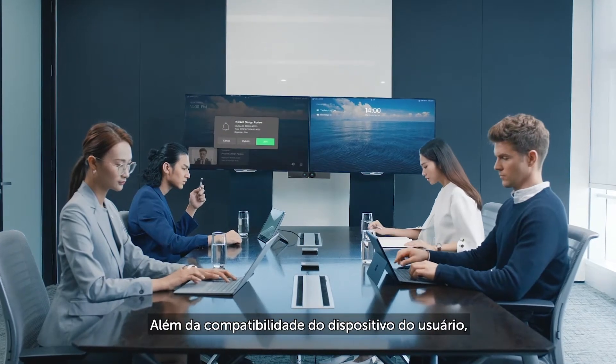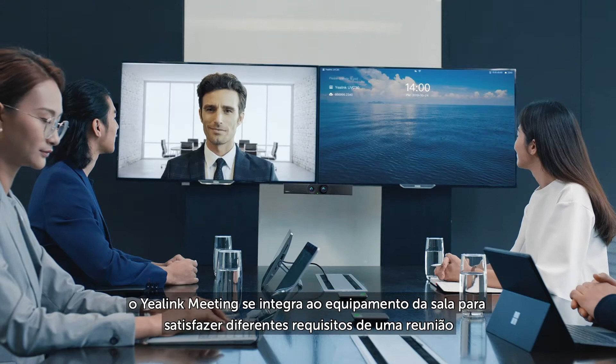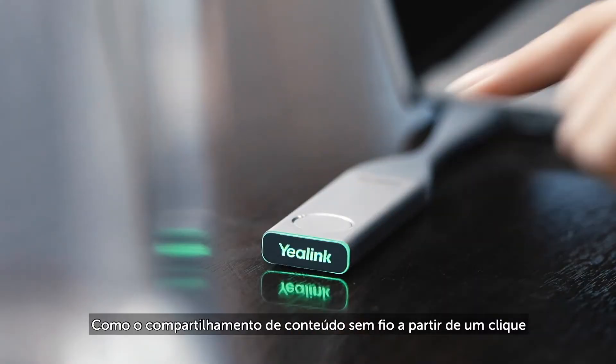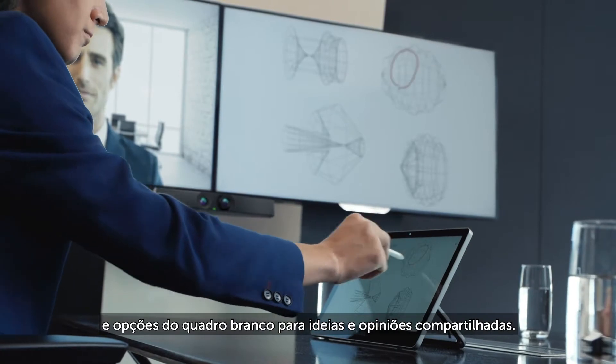In addition to user-device compatibility, Yearlink Meeting integrates with room system hardware to satisfy different meeting requirements. Yearlink Meeting provides rich functions like one-click wireless content sharing and whiteboard options for ideas and opinions shared.